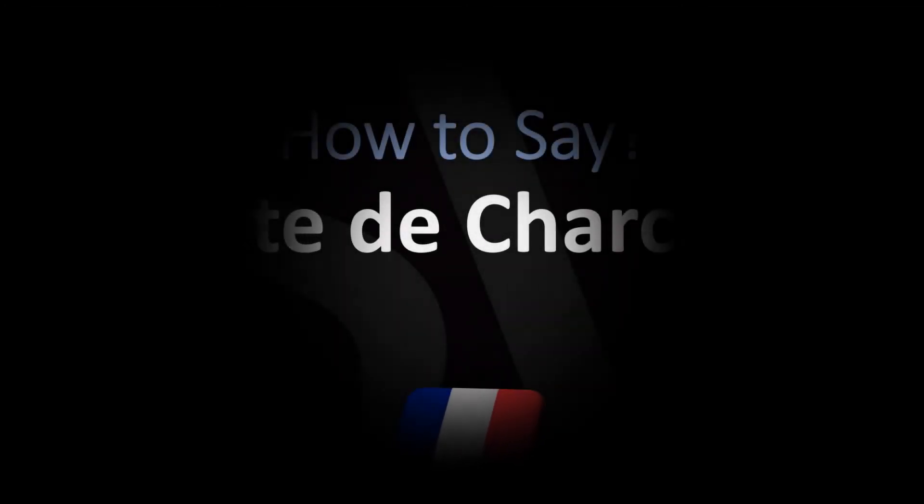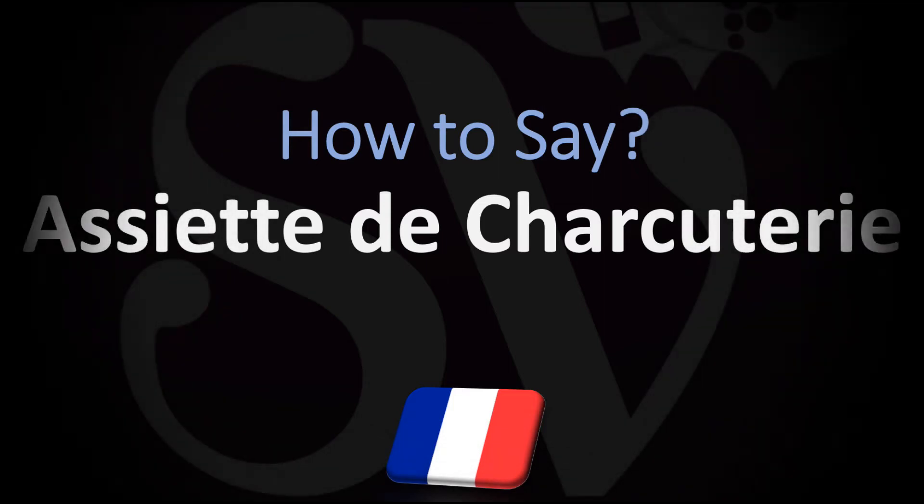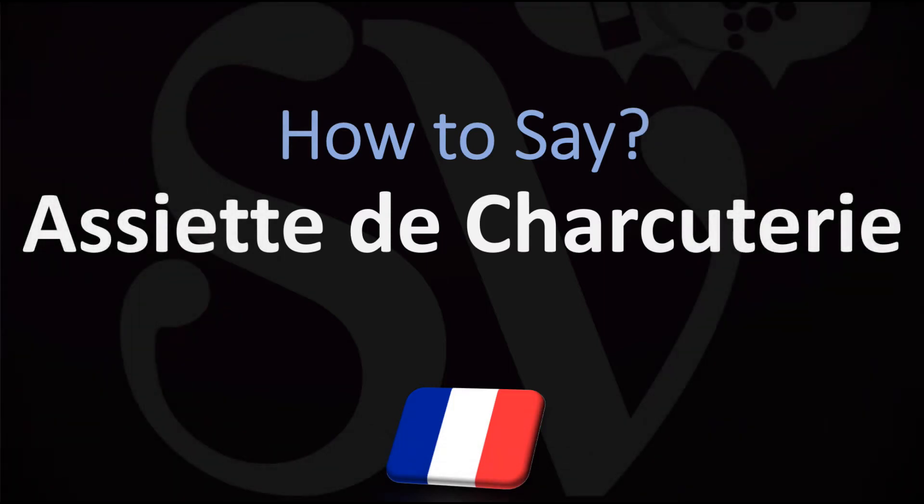Bonjour, this is Julien the Frenchman who makes French pronunciation videos here on YouTube. We are looking at how to pronounce this French cooking term or this French dish name, which essentially means plate of charcuterie — a plate with different kinds of charcuteries, the saucisson, the hams, etc.